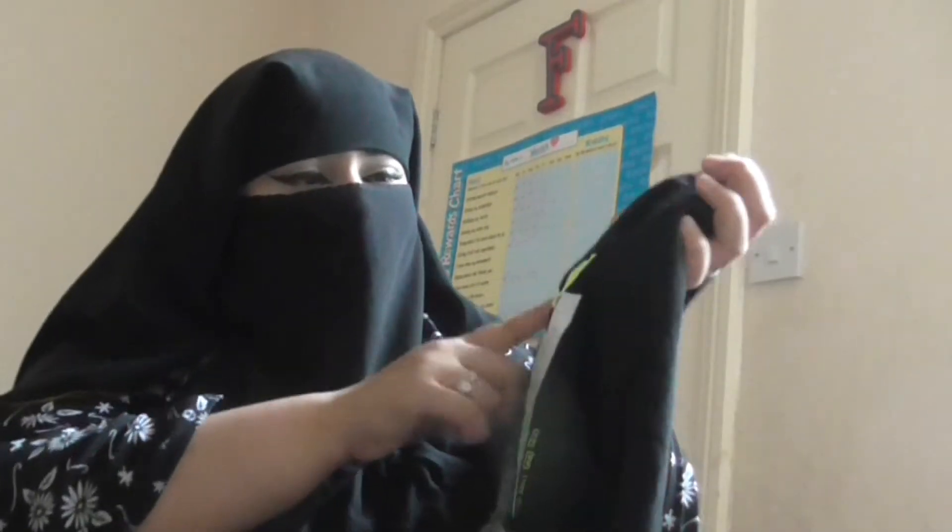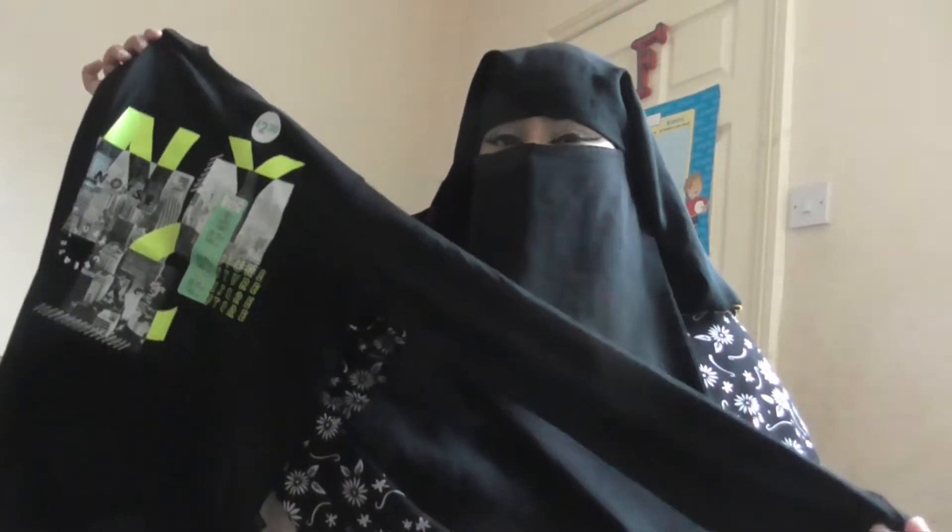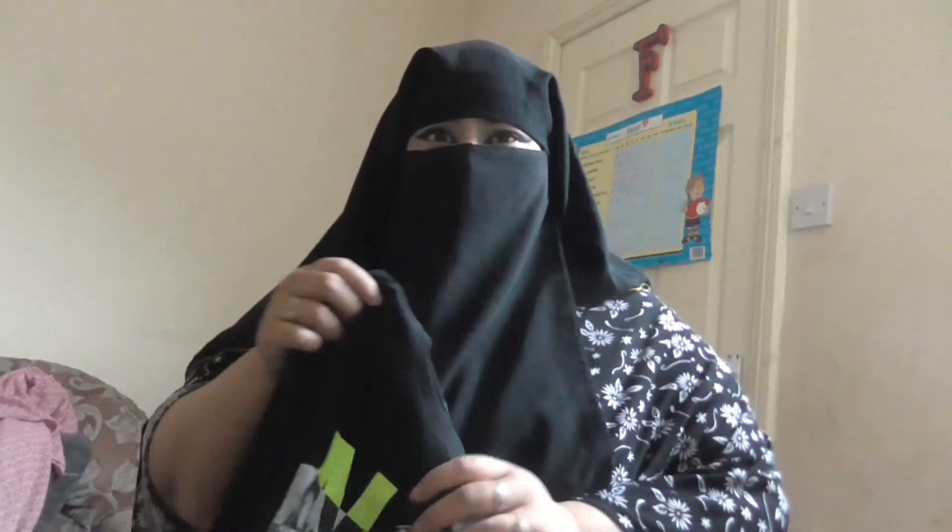The first item I want to show you is this t-shirt. It's a long sleeve t-shirt and it's actually glow in the dark — these little yellow bits that you are seeing, they're glow in the dark. This is for my eldest son and this cost me £2.30. A full long sleeve top for £2.30, that's not bad. I got him a couple of shirts actually, but I'll be showing you one by one.